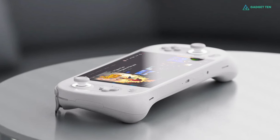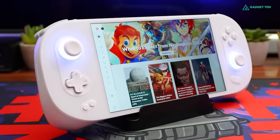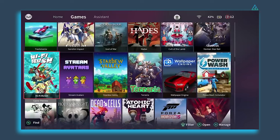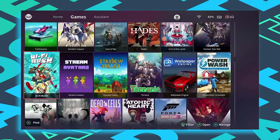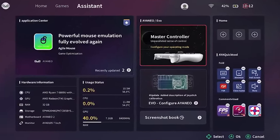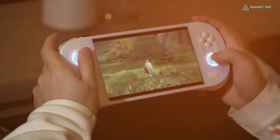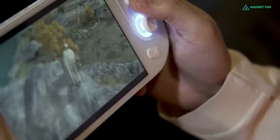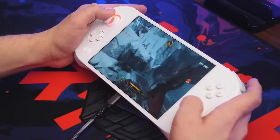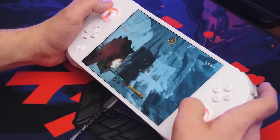Like most gaming handhelds, the Ayaneo 2 comes with customization software called Aya Space. Inside this software, you can launch games, customize the programmable buttons, configure the joysticks, and update the firmware for its different components. All in all, the Ayaneo 2 is a major step forward from the Ayaneo Next and Steam Deck, and it feels almost as good as it plays. It's expensive, but excellent.